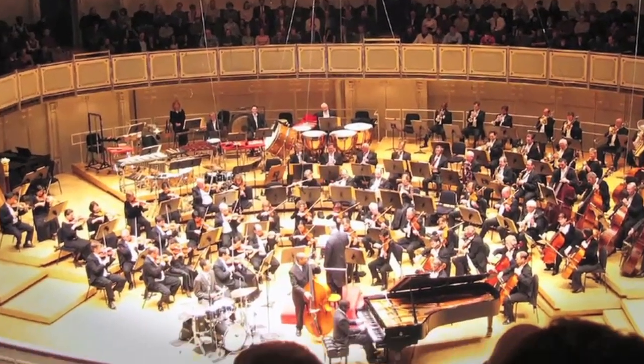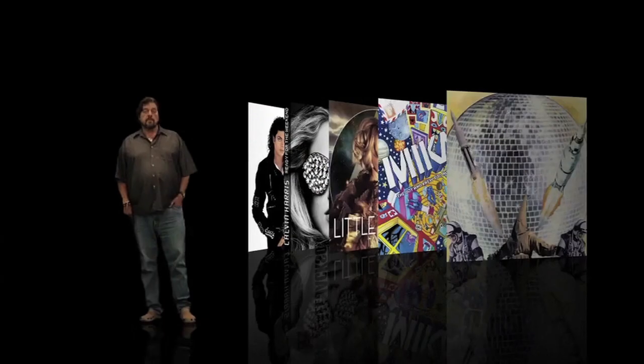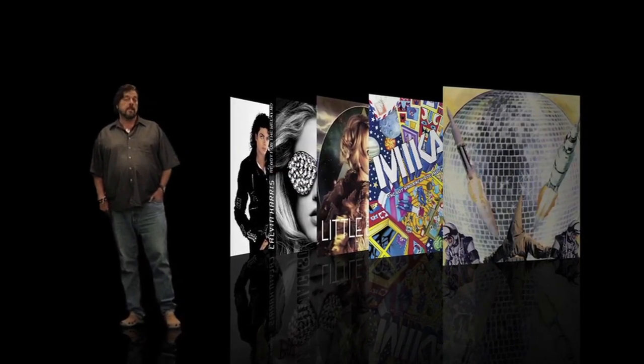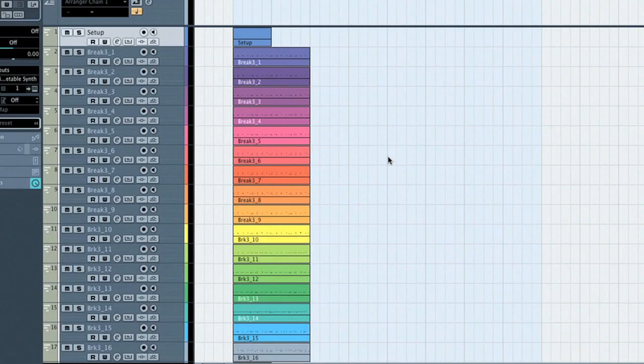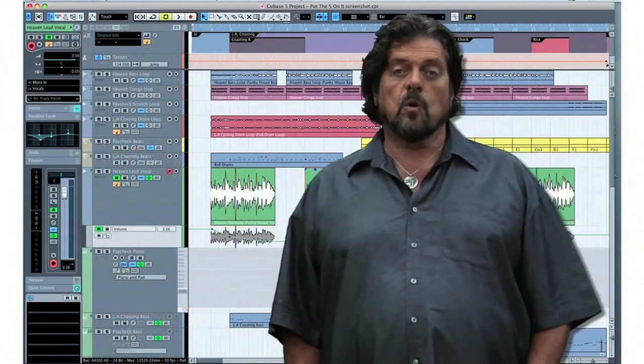Obviously, if you're recording a symphony orchestra, a jazz quartet, or even possibly a rock band who wants to record everything live, then space, acoustics, and getting separation between instruments are areas where a professional recording studio is still the best choice. But if you're making a pop record, a dance track, or certainly any type of production that can be recorded one track at a time, or that's based around loops, samples, and MIDI parts, then for pennies on the dollar you can build your own highly portable recording studio on your desktop or laptop computer.